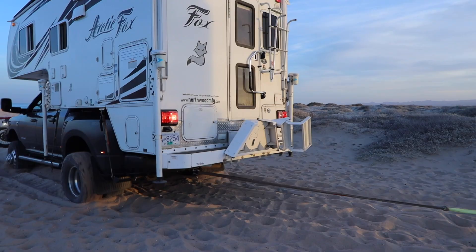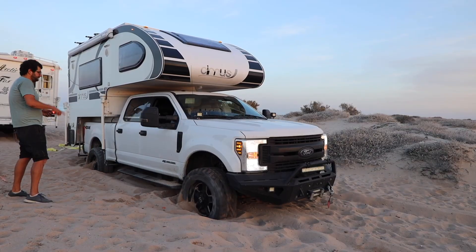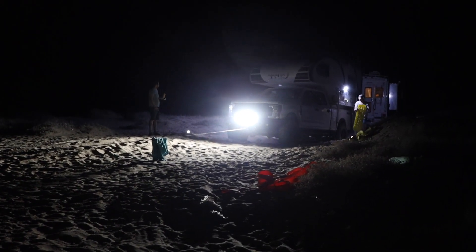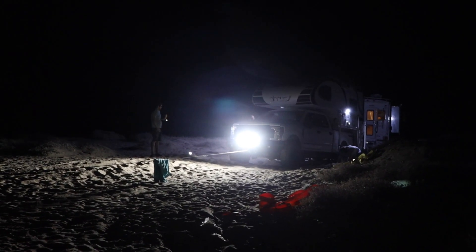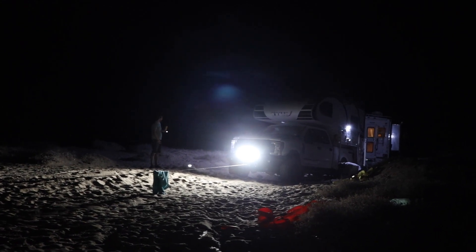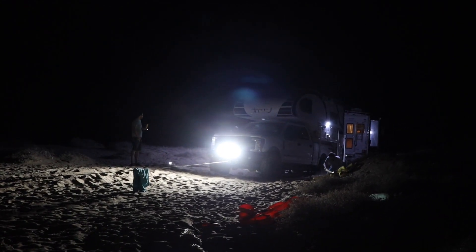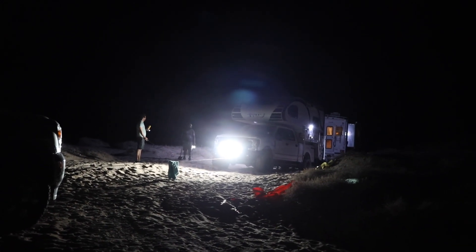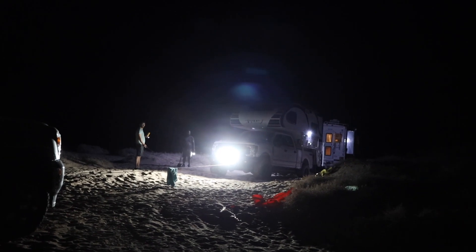We luckily were able to pull him out, but then we got stuck. Now we're using the winch. Last case scenario, we snapped the tow strap, so that wasn't good. Now we're using the winch partially out, but not there yet. There we go. That's it.